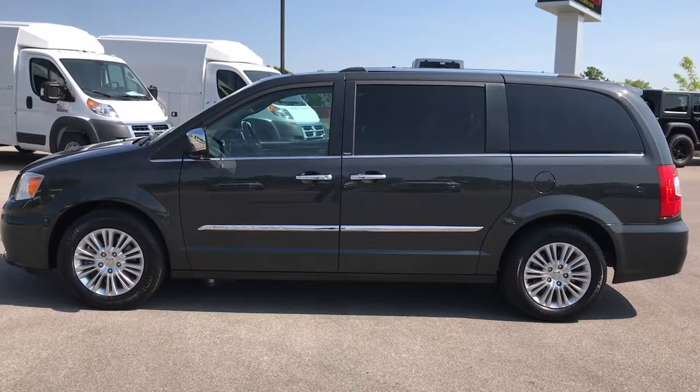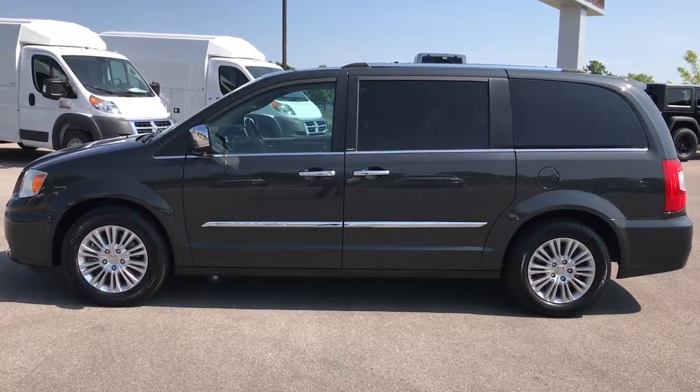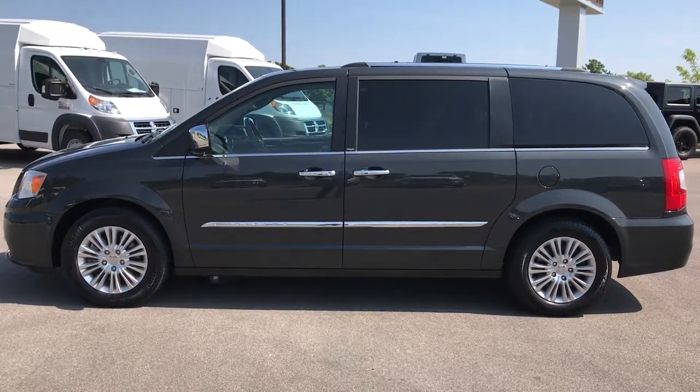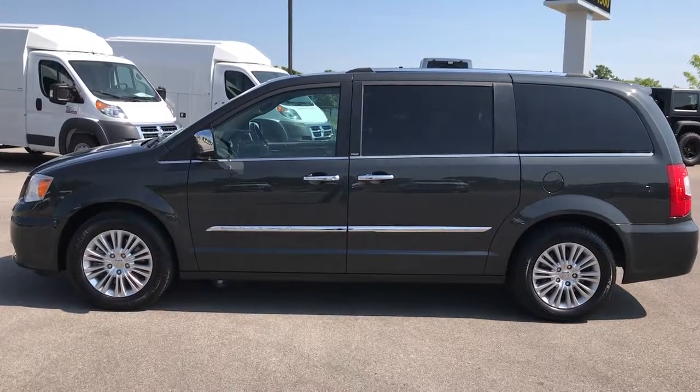It links more used inventory videos like this one on the right, and if you're not on our website already, there's a link to this van on our website at the bottom. We look forward to helping you with this super clean 2012 Town & Country Limited. Thanks again.